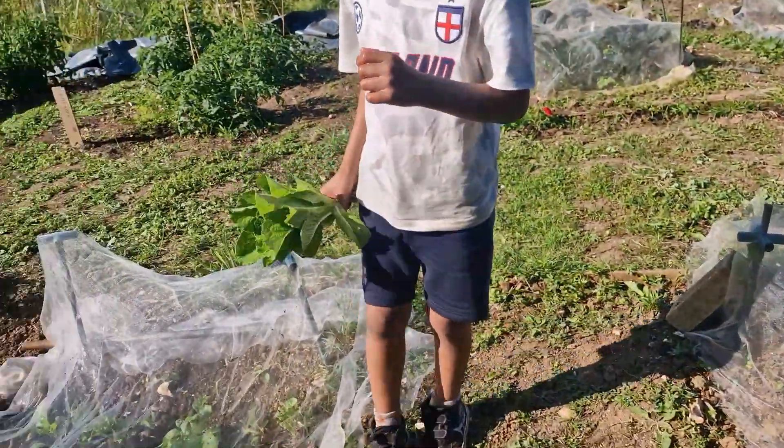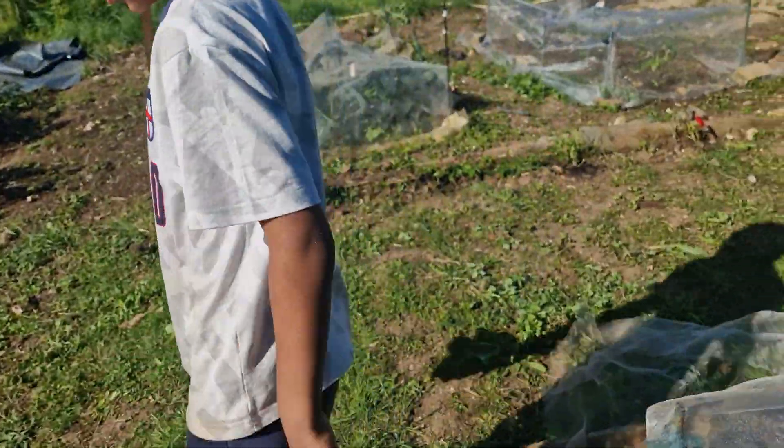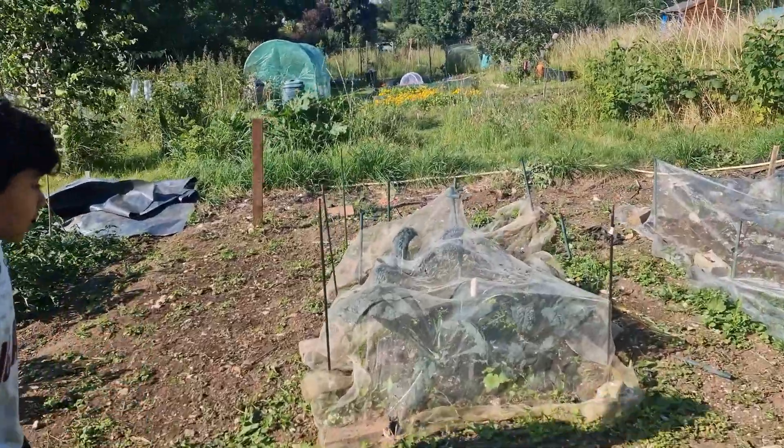Wait, what are these called? I forgot. I can't remember what these are. Oh look — kale. Do you want to show kale? I think these are kale. Oh yeah, these are kale.